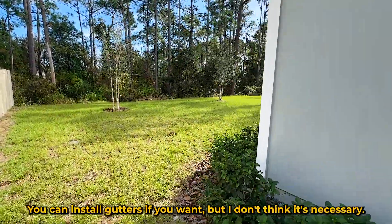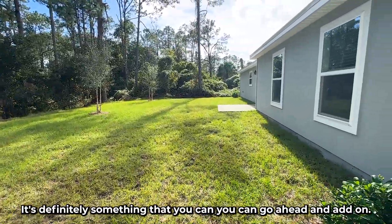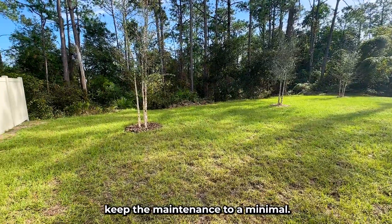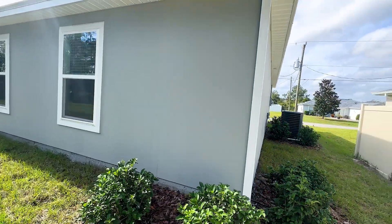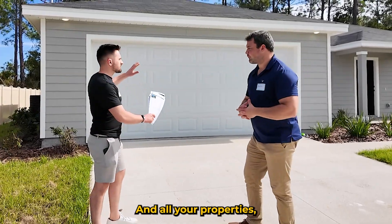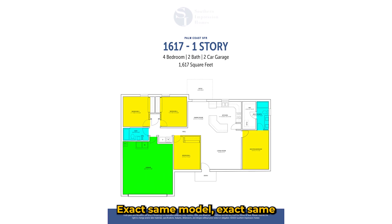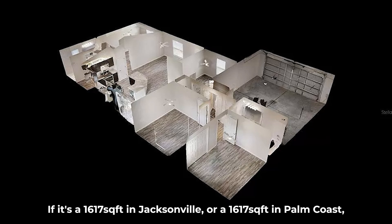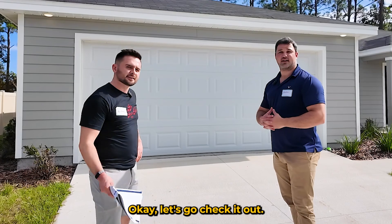You can install gutters if you want, but it's not necessary. Same with the fence — if you'd like to add one, we're trying to keep maintenance minimal. We also installed culverts on the driveway to help with drainage. All our properties — whether it's a single-family home, a duplex, or a quad — use the exact same model, layout, and finishes. If it's a 1617 in Jacksonville or a 1617 in Palm Coast, these are going to be the same layout.